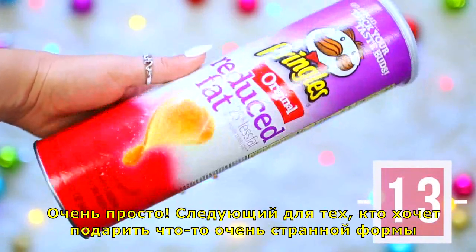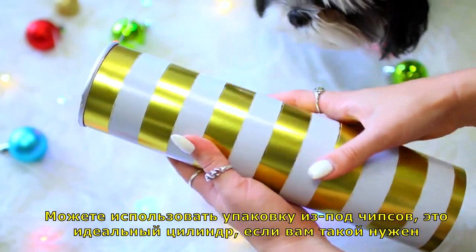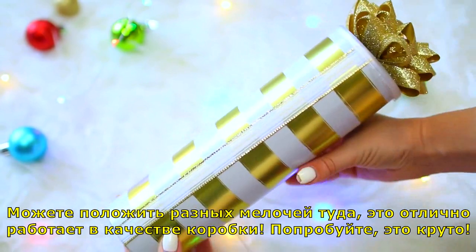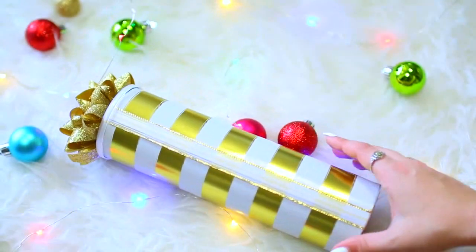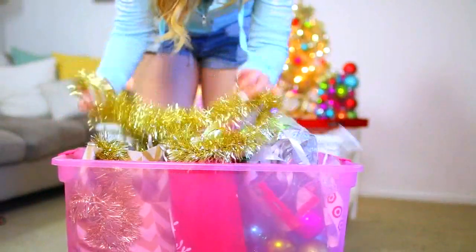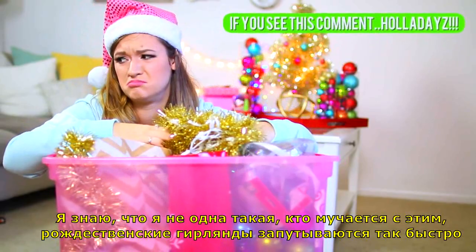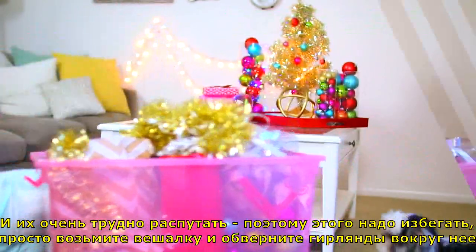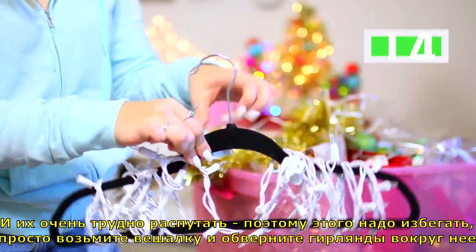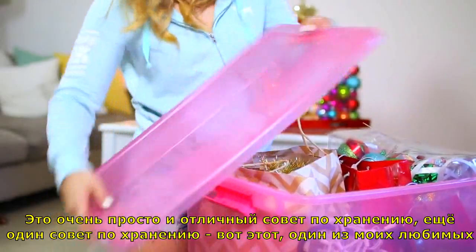Life hack thirteen: if you have a really odd-shaped present, you can actually use a Pringles container — it's like the perfect cylinder box. You can put a whole bunch of little things in it too and it works amazingly as a present box. Life hack fourteen: Christmas lights can get tangled so easily and it's really annoying. All you need to do is get a hanger and wrap your Christmas lights around it — that way it makes it so easy to store for next year. It's a great organizational tip.